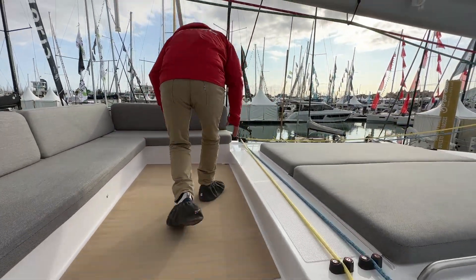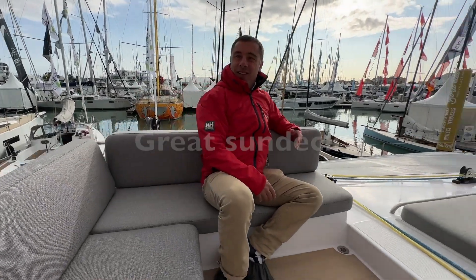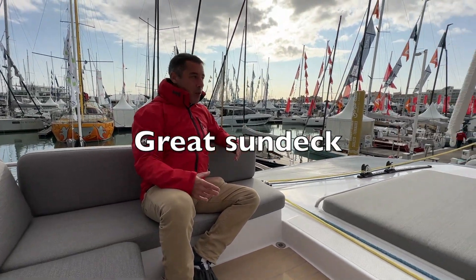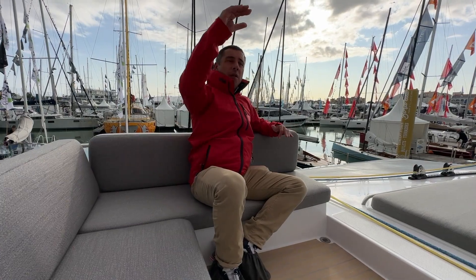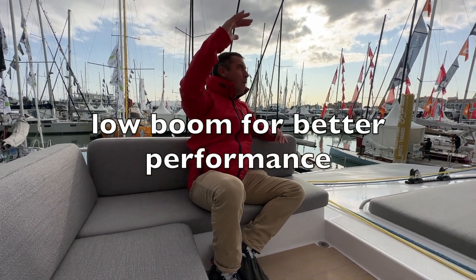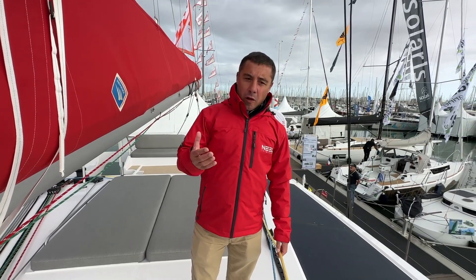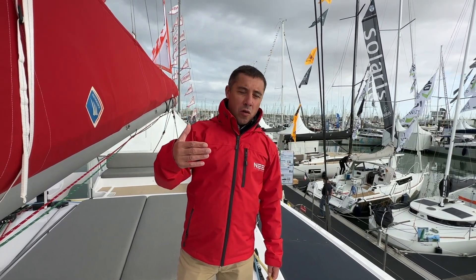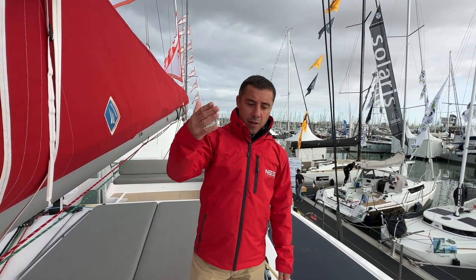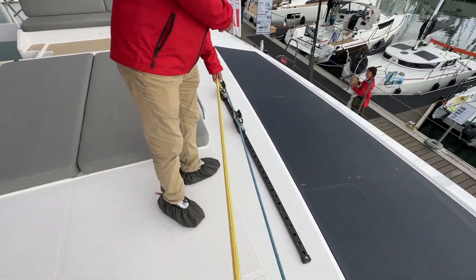We now have the lounging area. Here we are at the bôme — you can imagine being in a remote anchorage enjoying this space. Neel has kept the boom low, so you have a low center of gravity on the boat. Talking about performance, on the Neel 52 you've got two headsails: a staysail or solent, and a genoa.